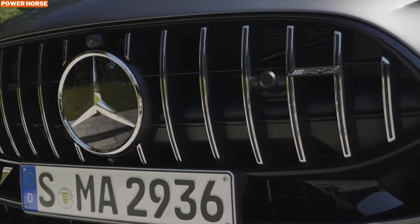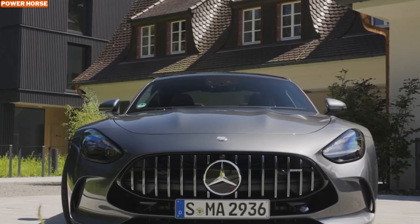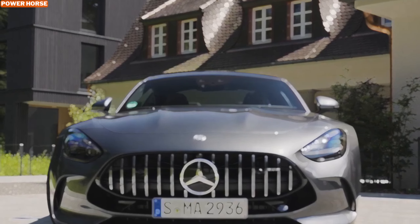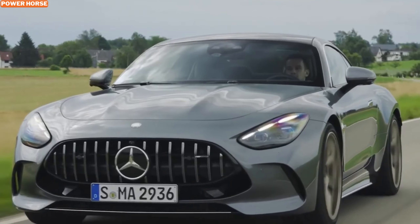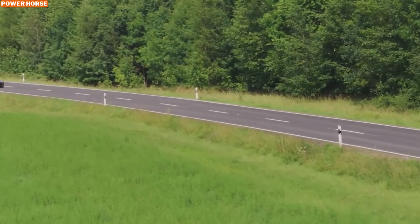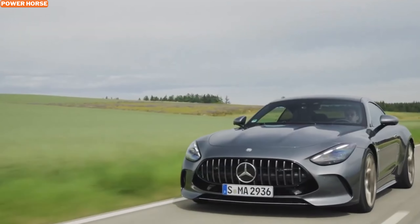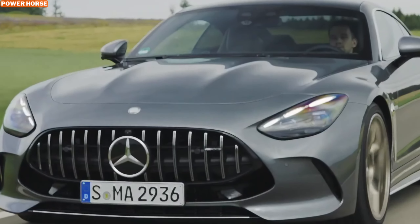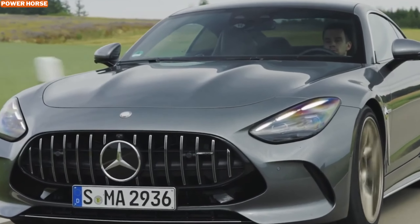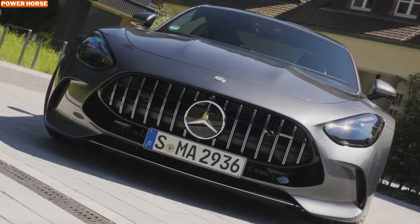On the Autobahn, the GT 63 S E Performance truly shows its capabilities. The electric motor's instantaneous power delivery provides an exhilarating driving experience even at triple-digit speeds. The car reaches its electronically limited top speed of 199 miles per hour with impressive ease. Its handling is equally impressive, thanks to standard all-wheel drive and rear-wheel steering, which offer both stability and agility despite the vehicle's substantial weight.